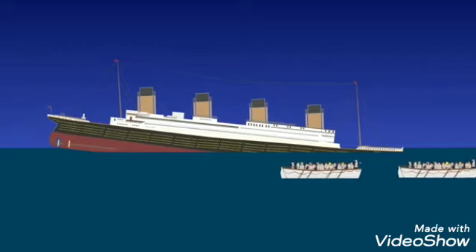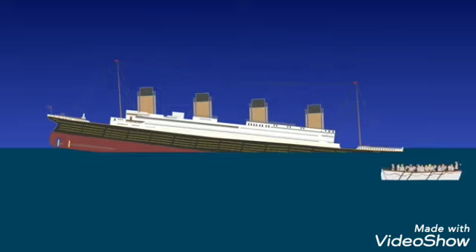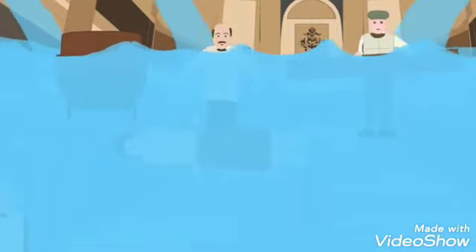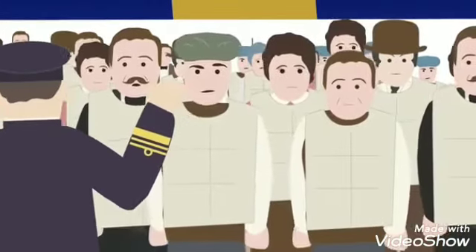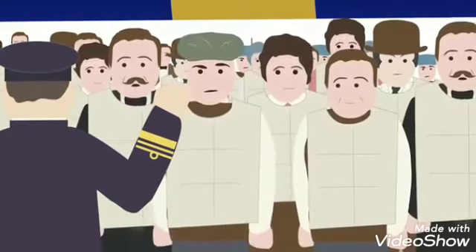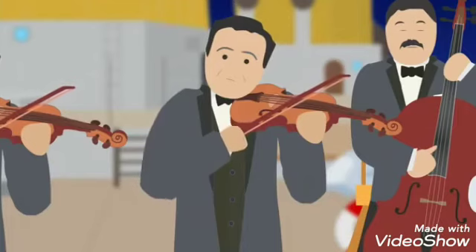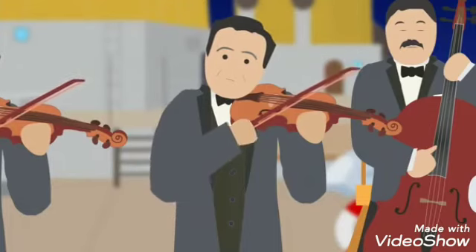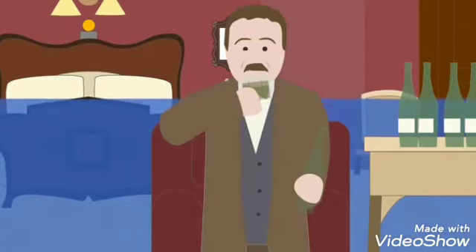By 1:00am, with the lower decks flooding, the bow of the ship began to sink below the water's surface. Water was pouring in 15 times faster than it could be pumped out, not helped by the fact that many passengers had left their portholes open. The unsupported stern and its propellers rose out of the water into the air. Panic and chaos set in as lifeboats were running out. Some people pushed their way to the lifeboats, while others accepted their fate, stayed behind, or gave up their spots to more vulnerable passengers. Many did not want to survive and be branded a coward back home.